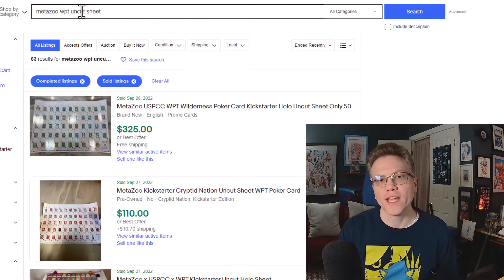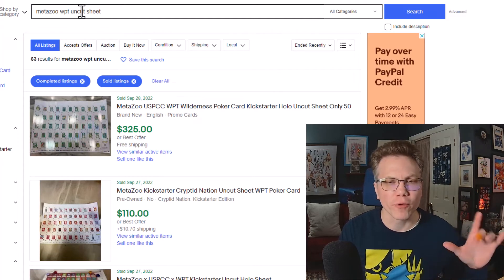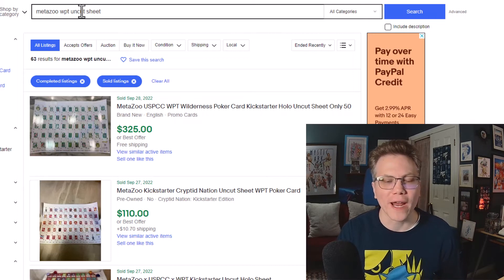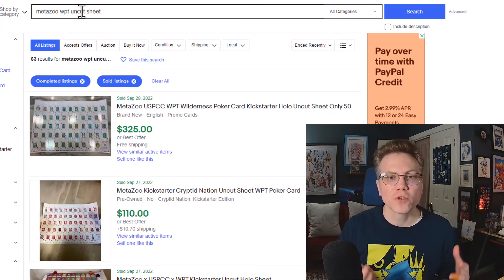A quick note on the poker chips: I've seen some of the red ones and silver ones sell — one bundle of red and silver went for under $50. I feel like they probably deserve to be a little bit more. I haven't seen a sale of the gold one yet, so it'll be interesting to see how desirable the poker chips are as we move forward.